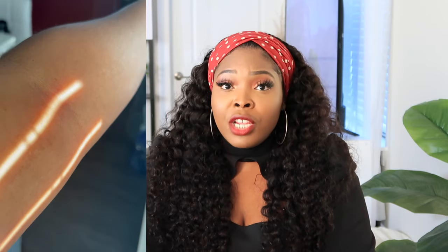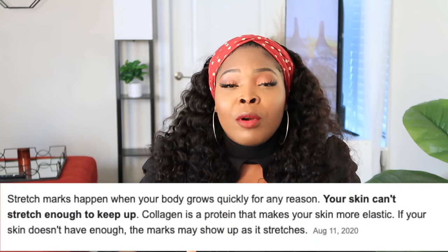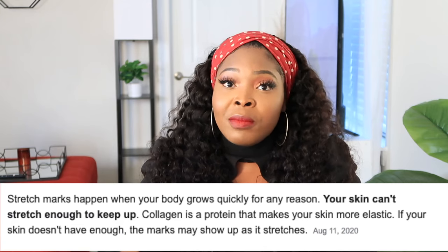I applied shea butter on the stretch marks developing on my arms and it really helped to lighten them — I'm going to show you guys my arms and how the stretch marks are almost invisible now. One of the reasons people get stretch marks is because the skin isn't elastic enough, so when it stretches it creates lines. I also recommend shea butter for dry skin. I give shea butter a solid 8 out of 10.